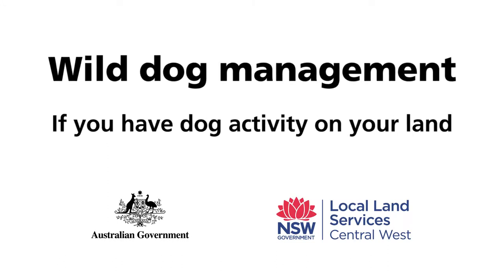What you need to do if you've got wild dog activity — you've noticed tracks on your land or you have wild dogs attacking your sheep — you really need to immediately contact your local land services rangers and get some professional advice on how to control those dogs.